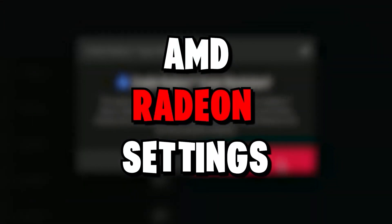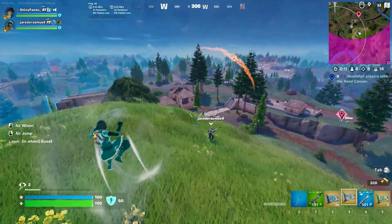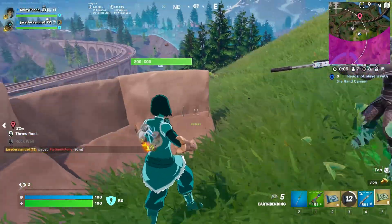In this video, I'm going to show you the best AMD Radeon settings, which has definitely helped to get more FPS and get better performance. So make sure to watch until the end. And if you're new on this channel, then don't forget to like and subscribe and click the bell icon so you never miss any update from this channel.